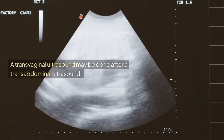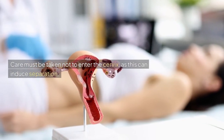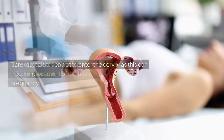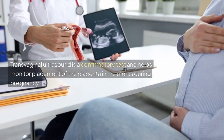A transvaginal ultrasound may be done after a transabdominal ultrasound. Care must be taken not to enter the cervix, as this can induce separation. Transvaginal ultrasound is a confirmatory test and helps monitor placement of the placenta in the uterus during pregnancy.